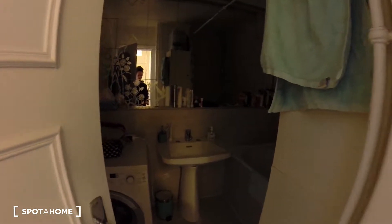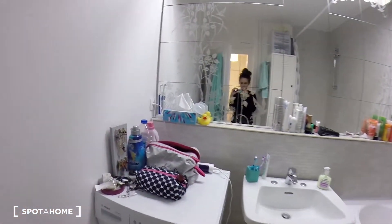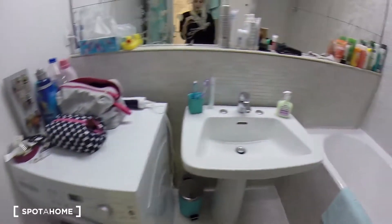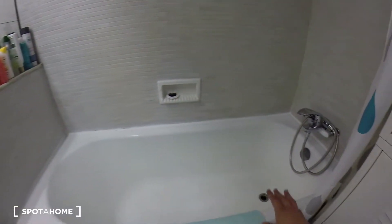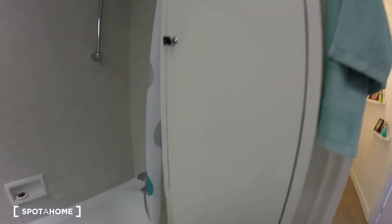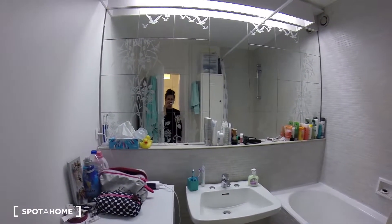And now let's see the bathroom. There's a bathtub, the sink, and more storage. There's also a big mirror.